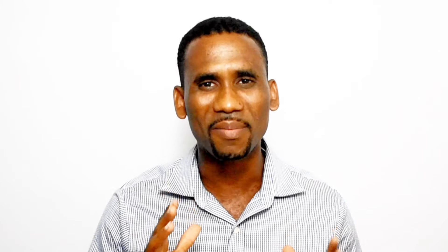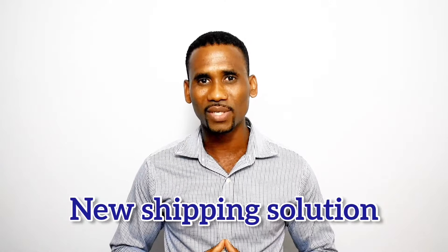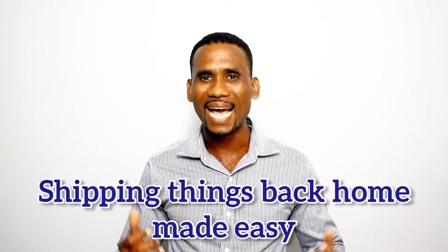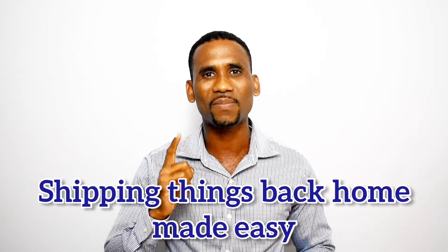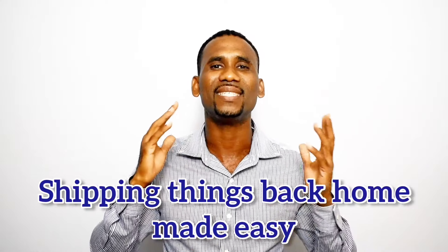Ten years ago, if you lived in Kingston and wanted to send something to a family in Mandeville, they may as well be on another planet. But now, with the new toll road, they are much closer. And that is exactly what we are and who we are. My fellow Jamaicans living in places like Chicago, Atlanta, Texas, Las Vegas and Colorado, when it comes to sending things back home to your loved ones, you may as well be on another planet.